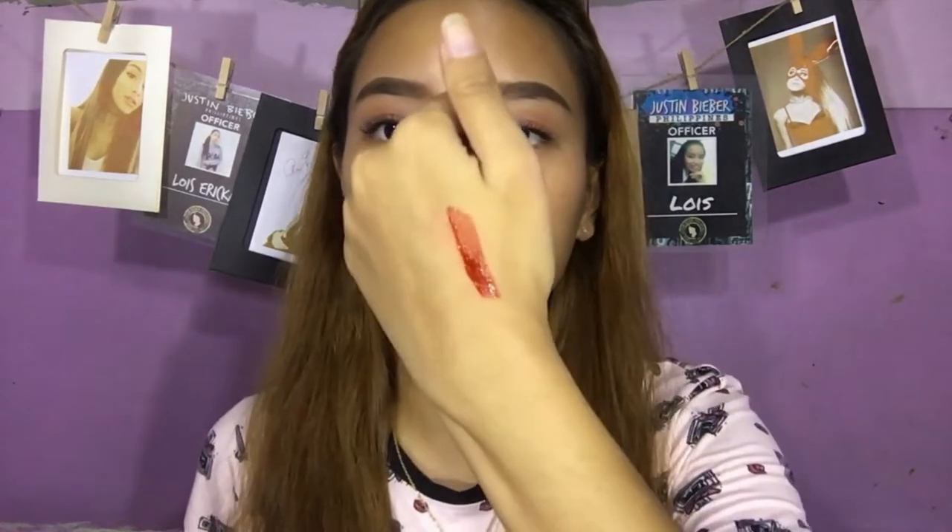Ito yung Blood Hot. Ayan sya. Ito yung Blood Hot pag blended. Grabe guys, sobrang pigmented niya! So next naman is itong Sweet Pink. Yung Blood Hot may pagka red-brown yung color.